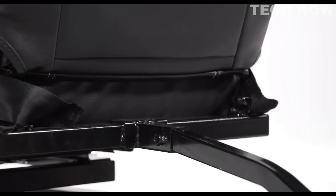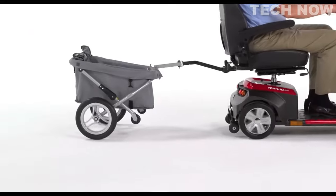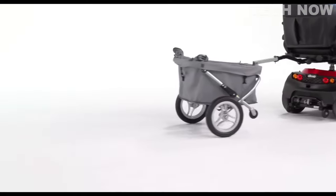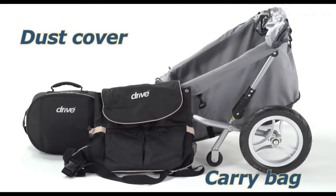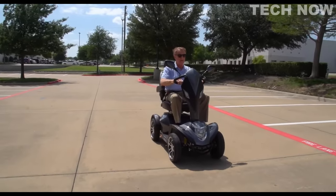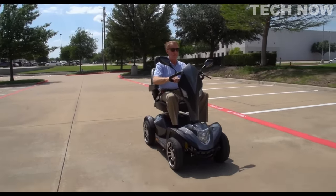Overall, the Drive Medical Cobra GT4 combines outstanding performance, stability, and luxury to offer users a superior mobility experience. It is a reliable choice for individuals looking to maintain their independence while enjoying the great outdoors.